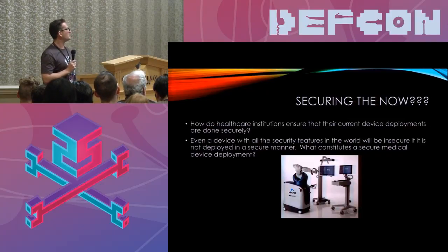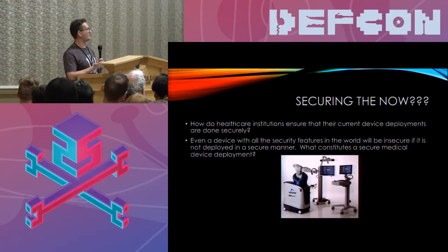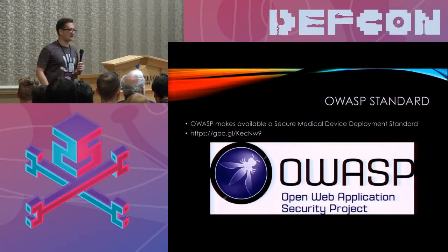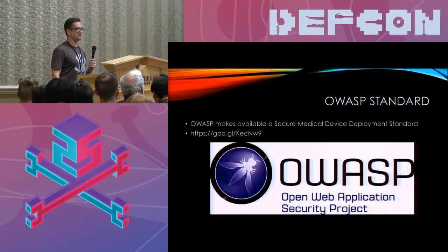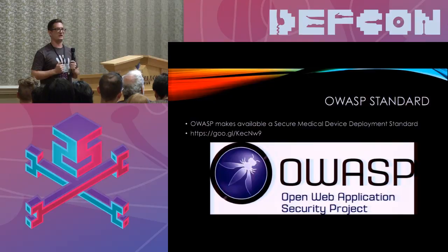How do healthcare institutions with current deployments — where replacing devices tomorrow is not a possibility — make those devices more secure? Even if we assume perfectly securable devices will one day come to market, you could have a device with all the security features in the world, but if you don't take the time to configure and deploy it properly, it's still going to be highly insecure. One thing that was heavily lacking was a standard for how hospitals should go about securely deploying medical devices. That's what a lot of my work is focused on — I released the standard through OWASP, designed to complement the work done by the FDA and I Am The Cavalry, focusing not on manufacturing but on the hospital side and the people actually deploying these devices.